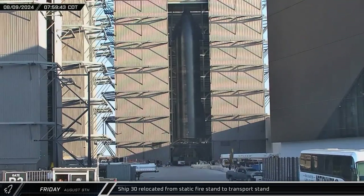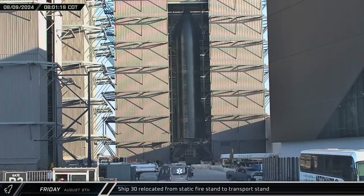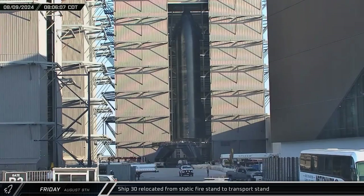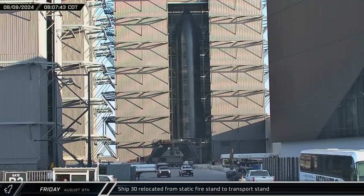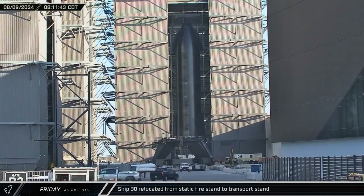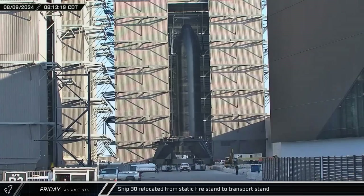A couple of hours later, Ship 30 was connected to one of the building's bridge cranes using a two-point lifter. It was then lifted off of the static fire stand, which was then rolled out from under it and into the ring yard. A transport stand was then positioned under the starship, and the rocket was slowly set down onto it.